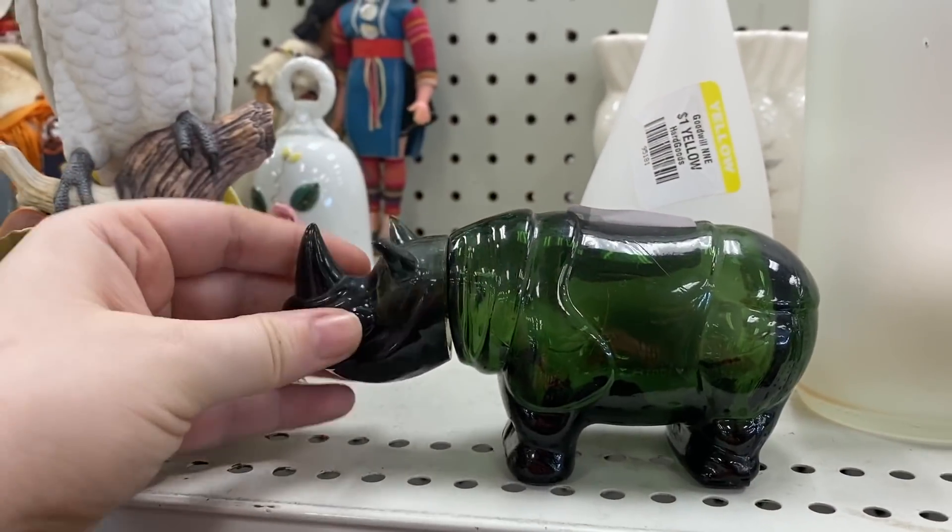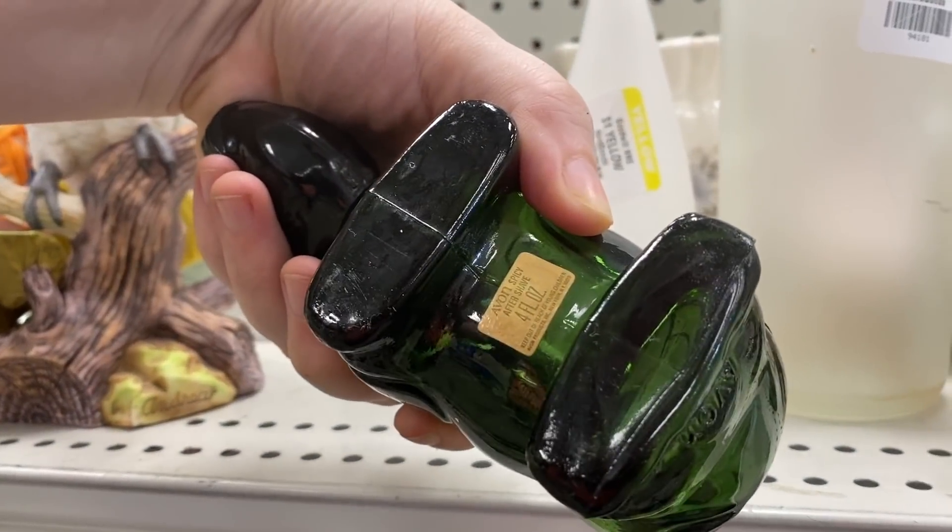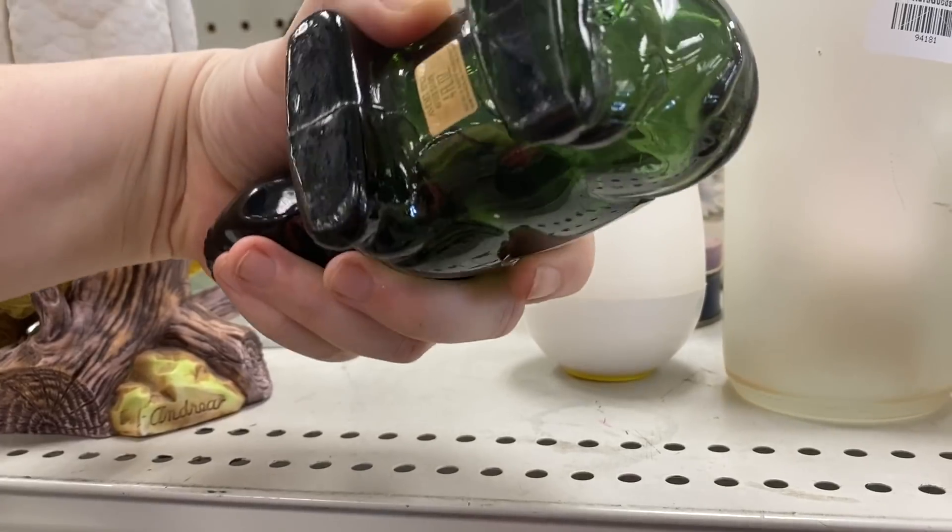I know Avon is not for everybody, but I think their bottles are so fascinating. I always enjoy seeing them when I do. I've never come across this one before.